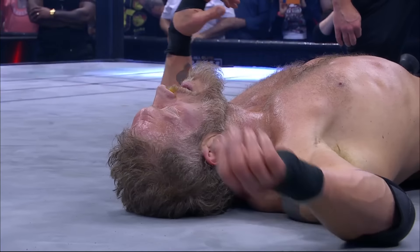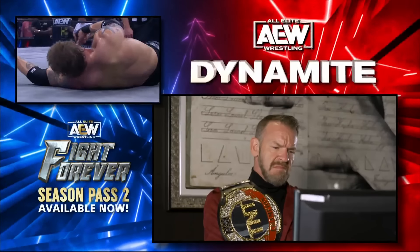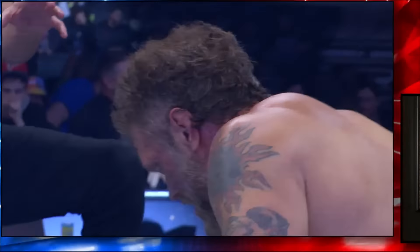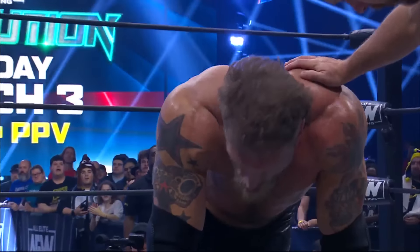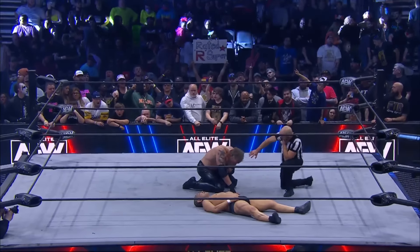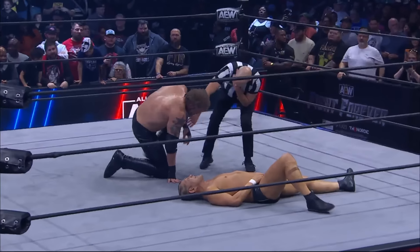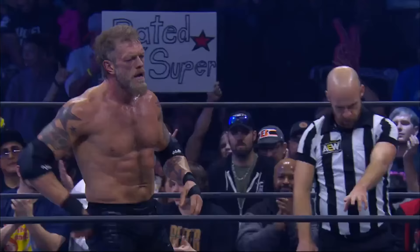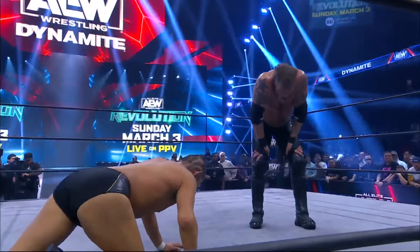Adam Copeland victorious tonight, but the inadvertent assist from that uncovered turnbuckle opened the path for Copeland. And there's Christian Cage, the TNT champion, the man in the sights of the Rated R Superstar. Looking on, he does not seem impressed at all — he looks disgusted seeing that. Edge got the victory over Suzuki. The Kill Switch on Minoru Suzuki to score the win. What a main event tonight on Dynamite. He's 4-0, Adam Copeland. He's asking for a microphone here.